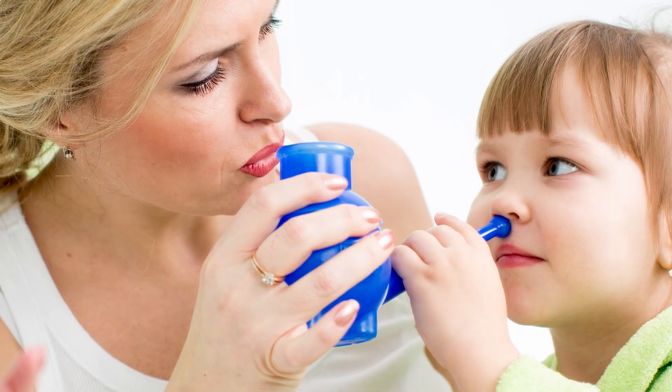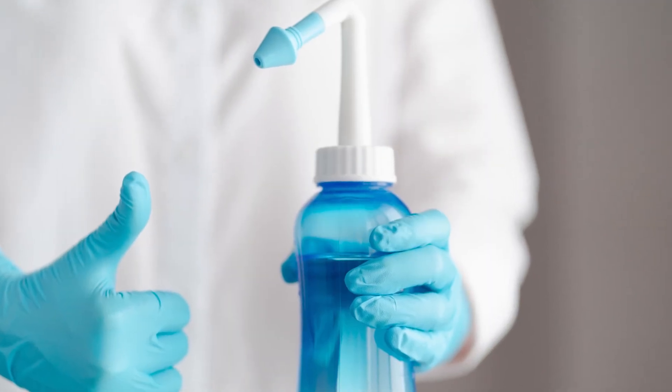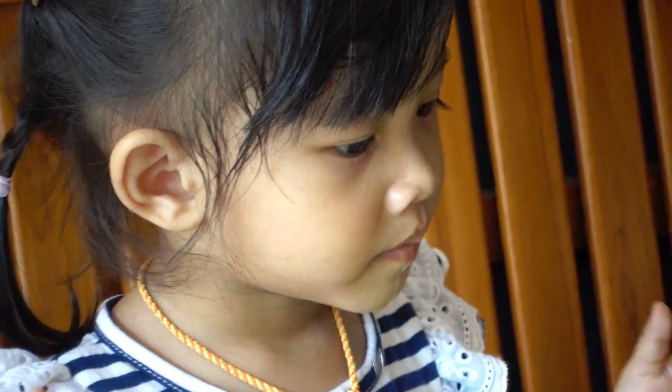There are a number of natural treatments. One can be just the simple sinus irrigation or nasal irrigation with the neti pots or the sinus bottles that you can use, and that effectively washes out the allergen and mucus and is highly effective if you can tolerate it well.